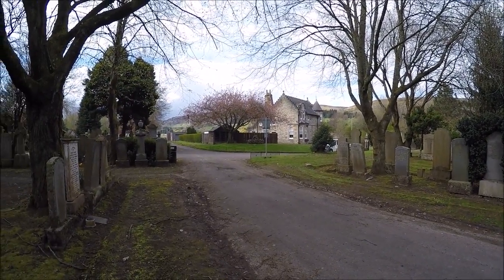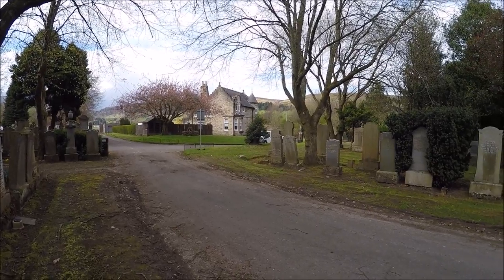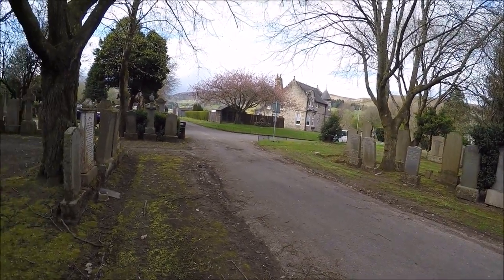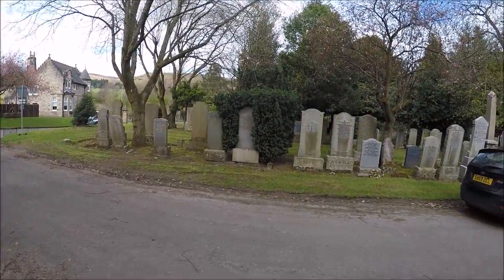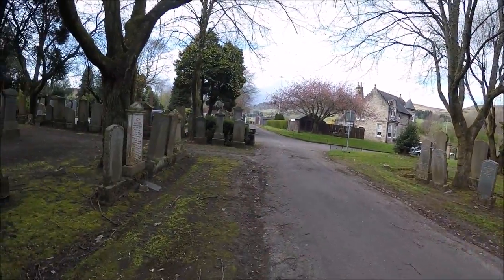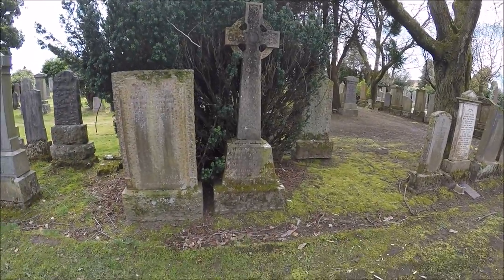Good morning guys, how are we? I'm back out again. I'm back out at Old Dillnottor Cemetery. This is the entrance in here. Somebody's just nearly ran into the back of me — I'm in the wrong because I signalled about half a mile up the road. But anyway, we're here, made it here in one piece.